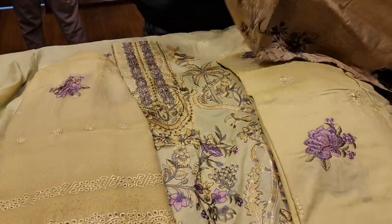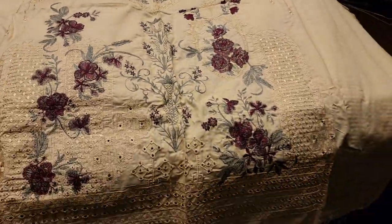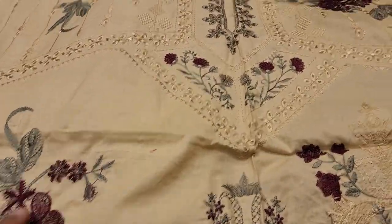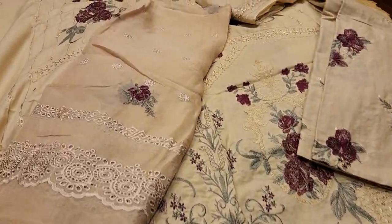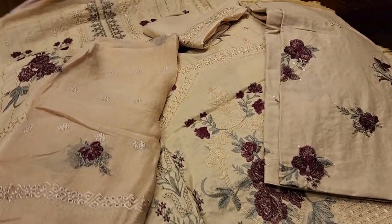Oh my god. Look how beautiful it is. Light biscuit colour. Shampoo. Maroon plus. Very beautiful. Anti-copper sequence. Better quality designer. Pakistan's dress. Matro Matro. 3,000. Allah Hafiz.